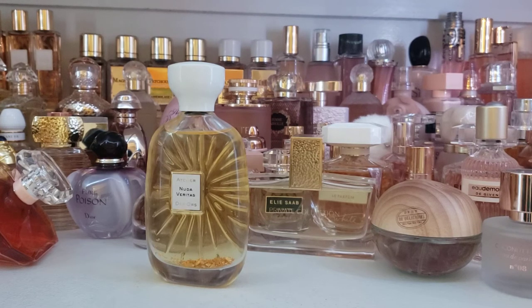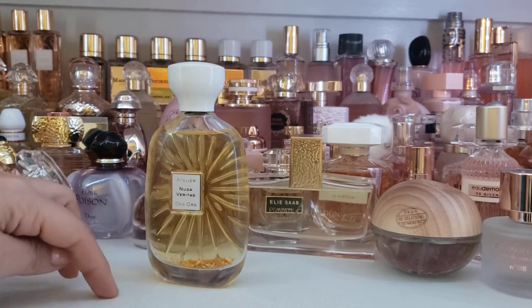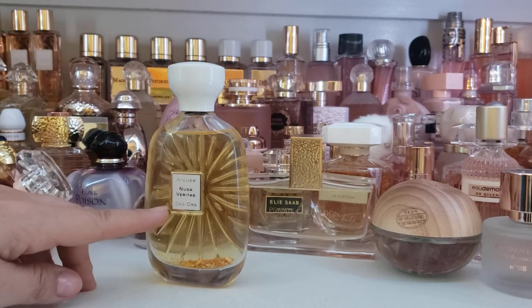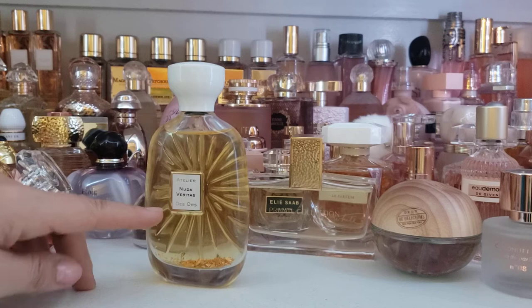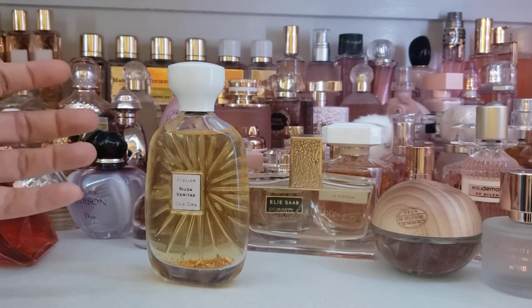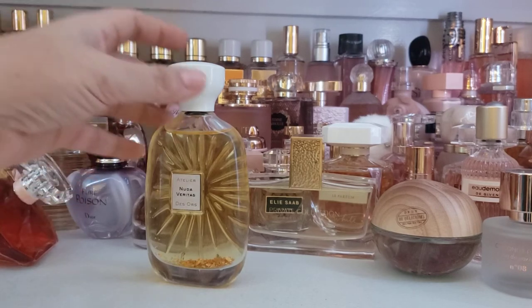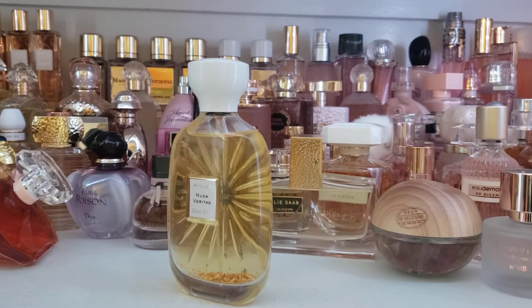This fragrance is one I learned about through Lulu, who is a fellow YouTuber — I'll link her below. She did a video focused on fragrances that have a tiare flower note, and I love the tiare note. It is such a pretty, sweet, lovely, super fragrant note for me. I really enjoy it, and I saw this bottle and got intrigued.